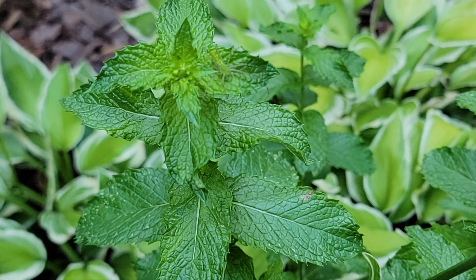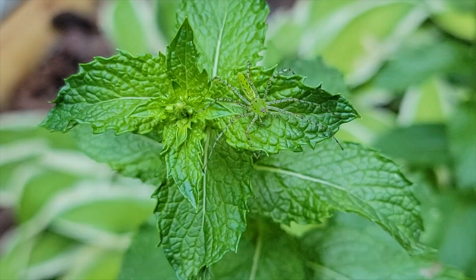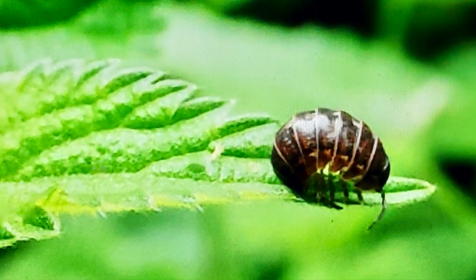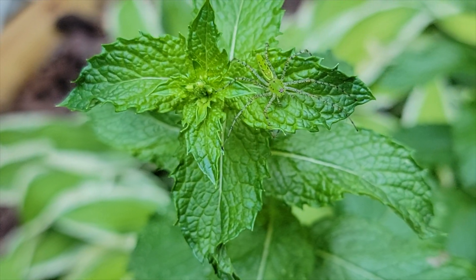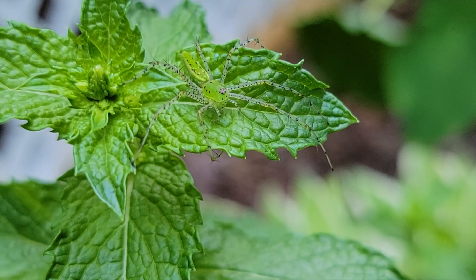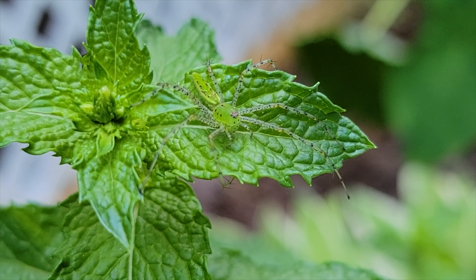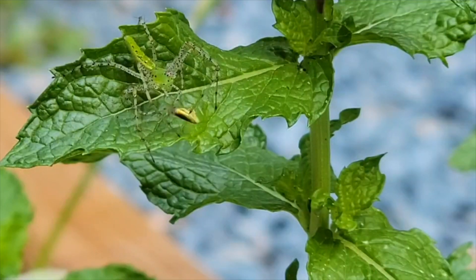Look at my new little buddy! He hung out at the top of one of my mint plants in front of my house for about four days and three nights. I fed him a few little roly-poly bugs that were in abundance underneath the plant, but for the most part he remained inactive because he's a stealth predator. Let's take a look at the green lynx spider — if they change colors and why they're of interest because of their potential use in agricultural pest management, especially in corn and cotton fields.